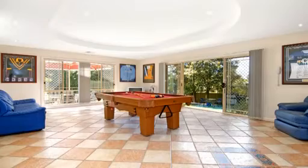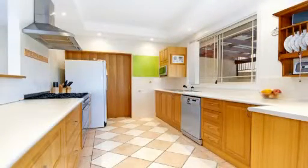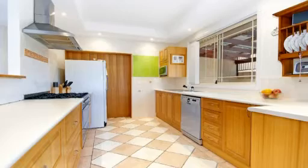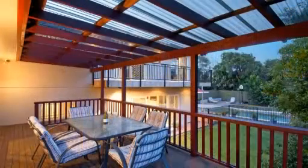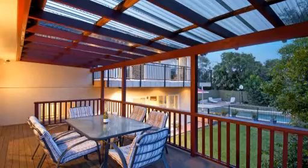The modern timber kitchen with stainless steel appliances, gas cooking, walk-in pantry and outlook over the pool and yard is a focal point for entertaining and casual living. It opens out to a large covered entertaining deck which is the perfect place to enjoy the warm northern sun.